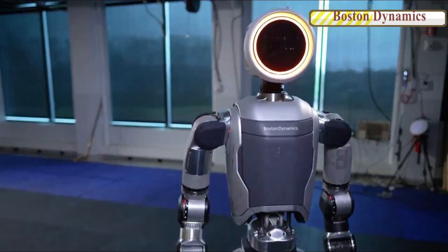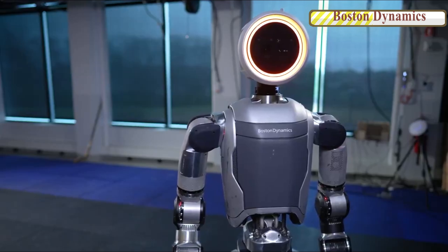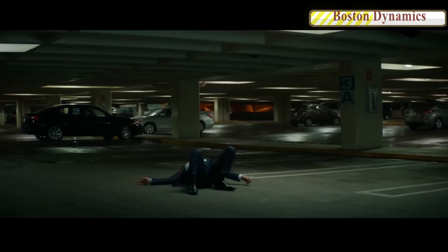Its face appears to be a simple round glass piece, potentially housing cameras, with an antenna on the back of its head. The robot turns its head before its torso to walk away, evoking a sci-fi movie vibe.